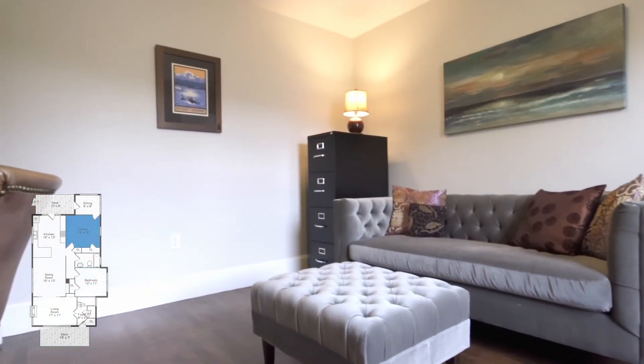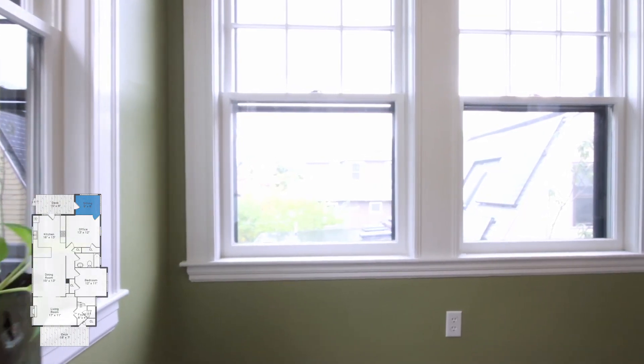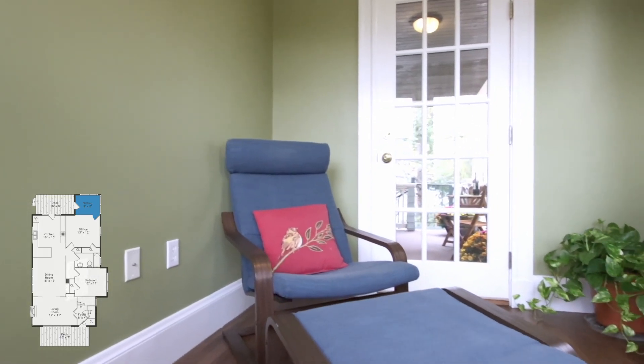Wonderful work from home options. And at the end of the day, enjoy this relaxing sunroom with large windows and a glass door to the rear deck.